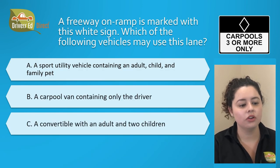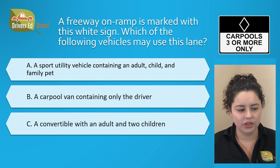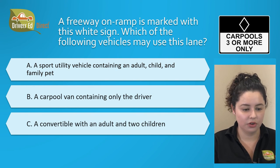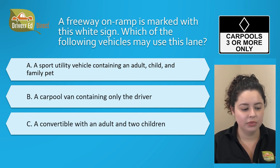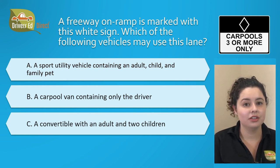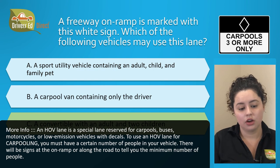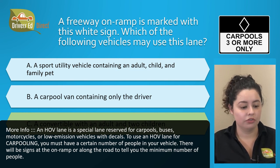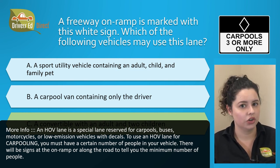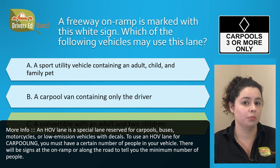A freeway on-ramp is marked with this white sign. Which of the following vehicles may use this lane? A. A sport utility vehicle containing an adult, child, and family pet, B. A carpool van containing only the driver, or C. A convertible with an adult and two children. The correct answer is C. An HOV lane is a special lane reserved for carpools, buses, motorcycles, or low emission vehicles with decals. To use an HOV lane for carpooling, you must have a certain number of people in your vehicle, and signs posted on the on-ramp or along the road will tell you the minimum number required.